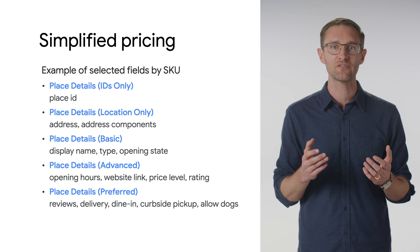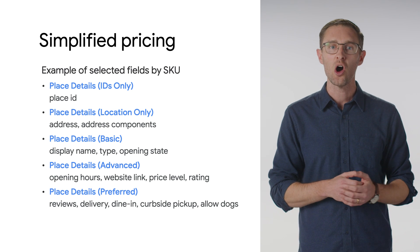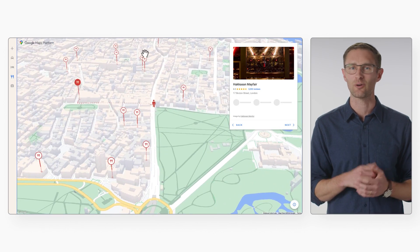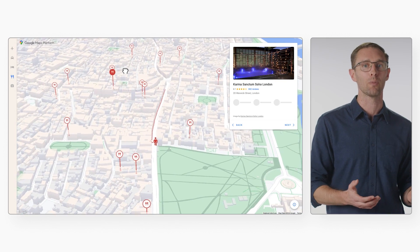For example, if you only request fields included in the basic data tier in your nearby search, only the nearby search basic SKU will be billed. If you request reviews or other detailed place data like whether a restaurant serves dessert, the nearby search preferred SKU will be billed.